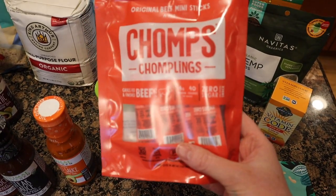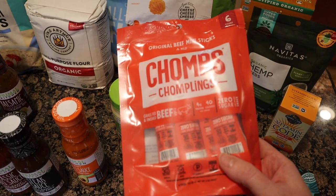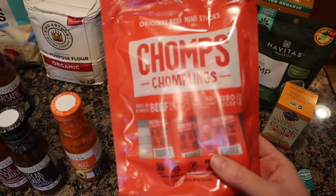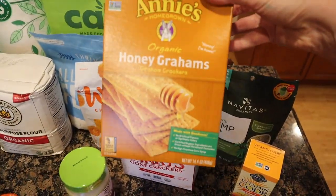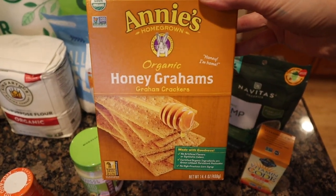I also got more of these little Chomp mini beef sticks. These are hit or miss — my son likes them sometimes but my husband will eat them as well. My husband Paul has been really into these lately. Not one of my faves, but as long as he eats at the end of the day.